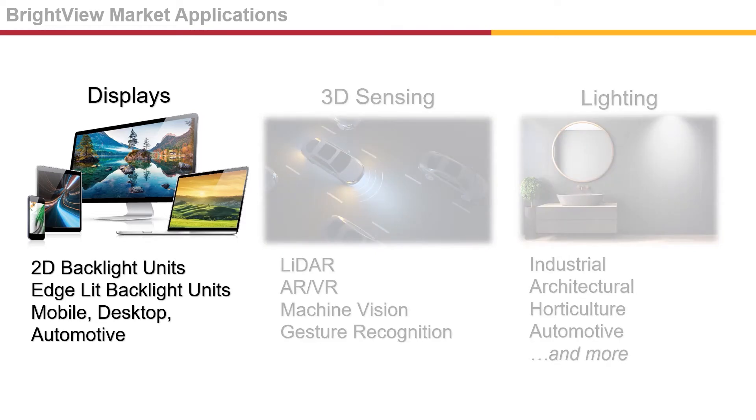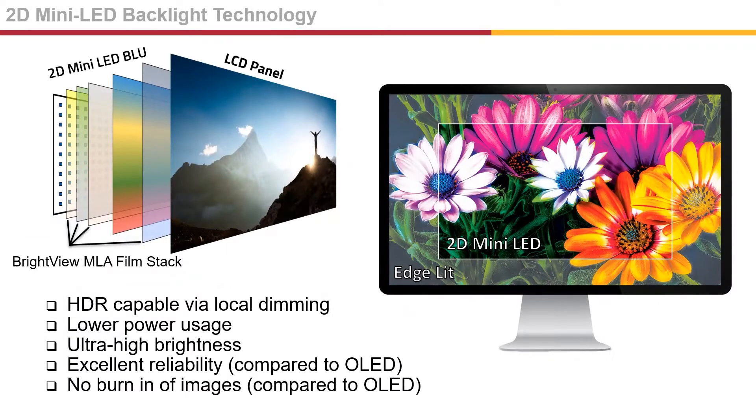I'd like to first focus on display applications. Brightview's MLAs are used in 2D mini LED backlights and edge-lit backlights for mobile, desktop, and automotive LCDs to improve display brightness and uniformity. 2D mini LED backlights are becoming the go-to backlight technology for new high dynamic range monitors, mobile phones, and tablets. They provide high-contrast images with local dimming capability by quickly turning on and off individual LEDs in the backlight array, resulting in a dramatic increase in contrast, commonly referred to as HDR.